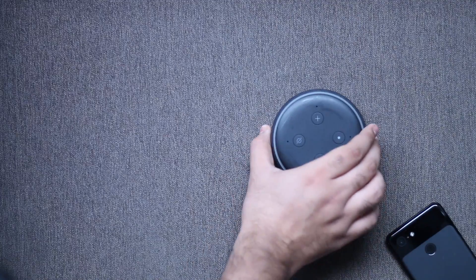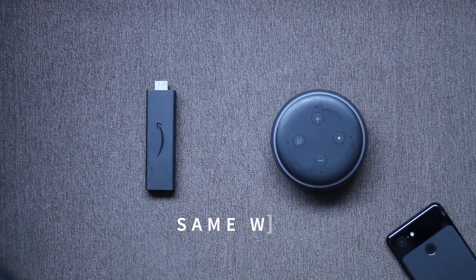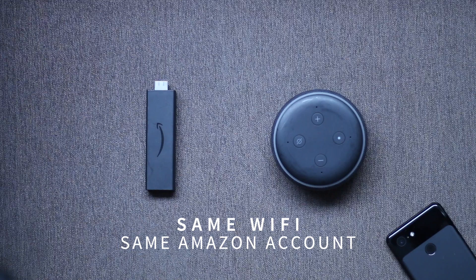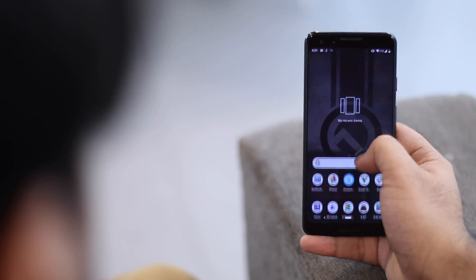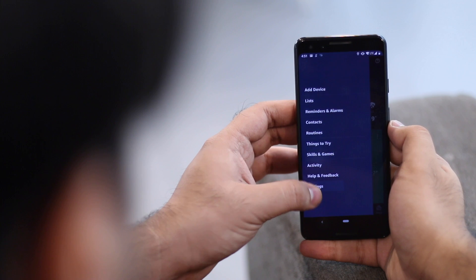Let's see how it's done. To control your Fire TV with Alexa, you have to first link your Echo Dot with your Fire TV. Make sure your Echo Dot and Fire TV are connected to the same Wi-Fi and registered with the same Amazon account. Open the Alexa app on your phone, tap on the three lines on the top left, and then tap on Settings.